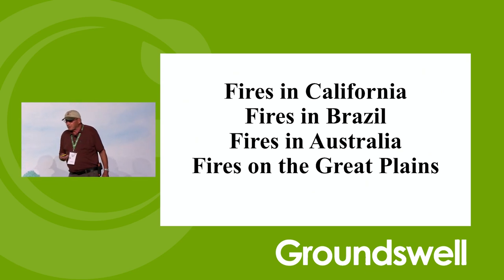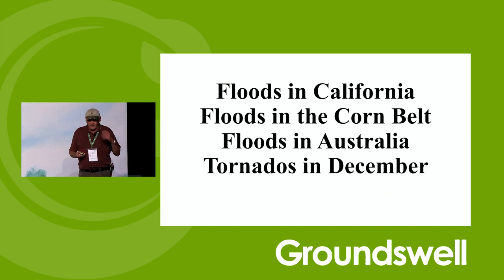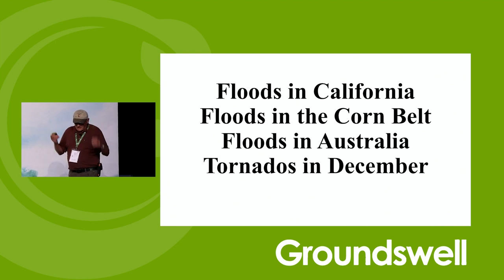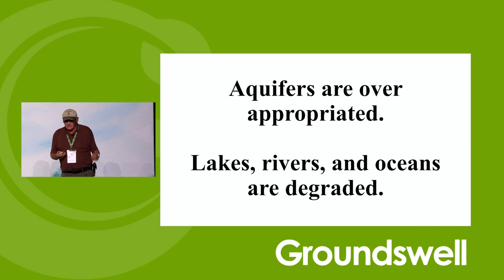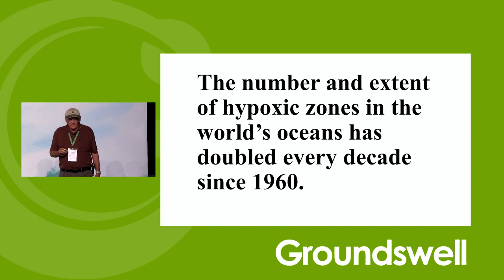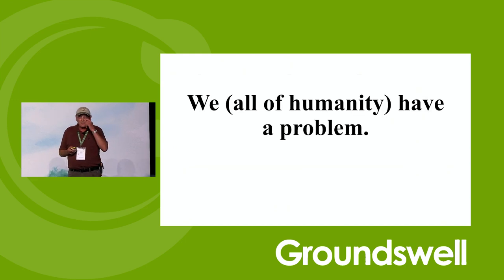Fires in California, fires in Brazil, fires in Australia, fires on the Great Plains. Floods in California, floods in the Corn Belt, floods at Yellowstone National Park, floods in Australia, and tornadoes in December. Aquifers are over-appropriated, so California has no water. Lakes, rivers, and oceans are degraded. The number and extent of hypoxic zones in the world's oceans have doubled every decade since 1960. We have a problem.